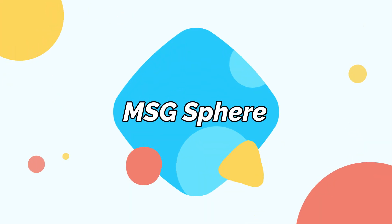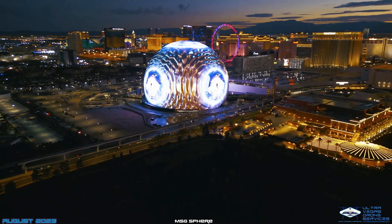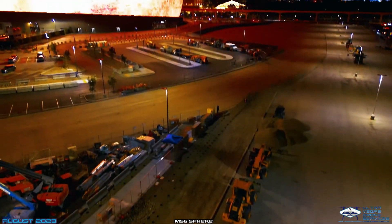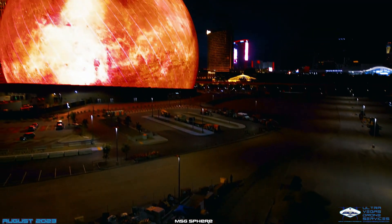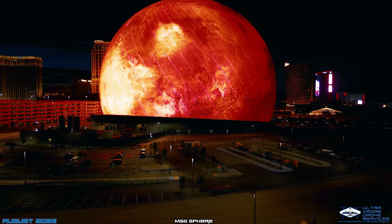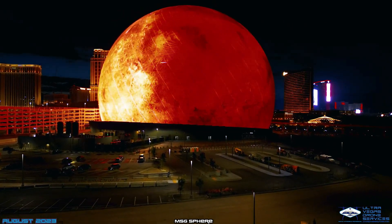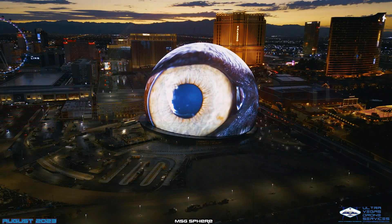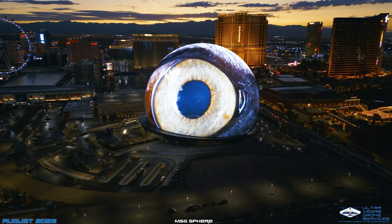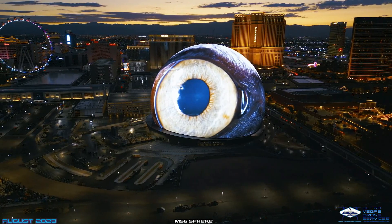This is the MSG Sphere — a concert venue in Las Vegas you might have seen in the news or on social media. It features 1.2 million LED blocks, each similar in size to a hockey puck and holding 48 LEDs. With a height of 111.5m and a width of 157m, the MSG Sphere is considered the world's largest spherical structure and seats about 18,000 people.